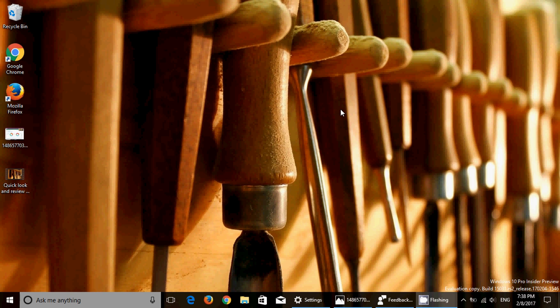Much more coverage coming on the insiders channel, including discussion of insider previews and our live show every Tuesday. If you enjoy the videos, please subscribe and give a thumbs up. If you have any comments, questions, or suggestions, let us know — and thank you so much for following us on this channel.